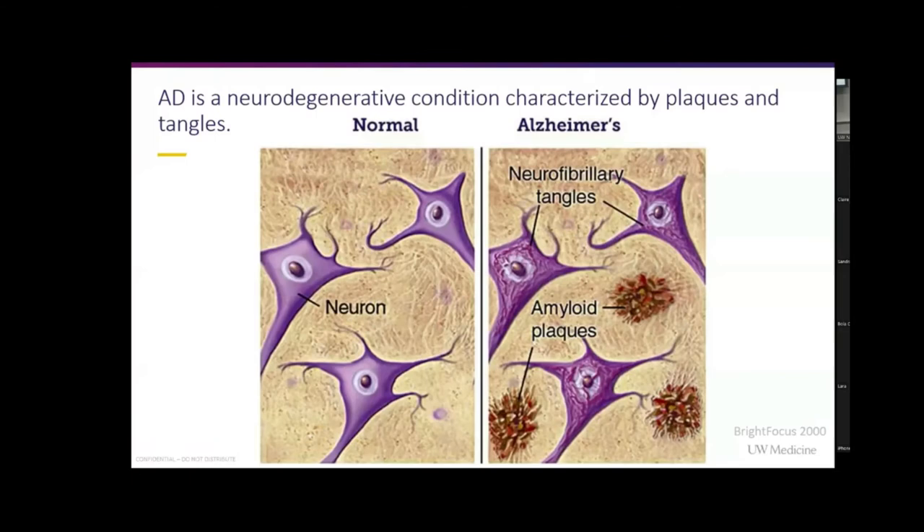Alzheimer's disease is a neurodegenerative condition which is characterized by tau tangles and beta-amyloid plaques. Beta-amyloid accumulates naturally over time as we age, but with Alzheimer's patients we see that they are packaged into little plaques, as shown in the second image. We don't really know the full process of how Alzheimer's disease progresses, but we do have one part that we think is a pretty big player in neurodegeneration, which is neuroinflammation.